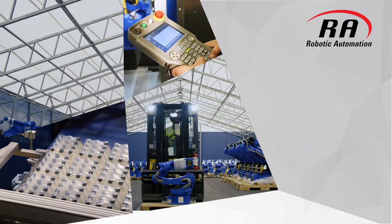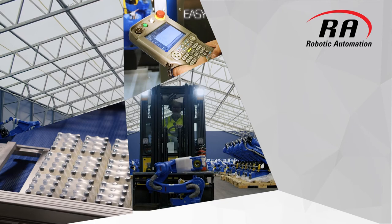At Robotic Automation, we want to help you unlock the possibilities and realise the full benefits that automation can bring to your operation.